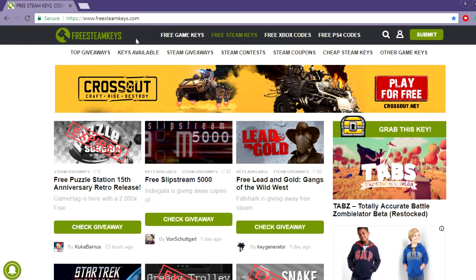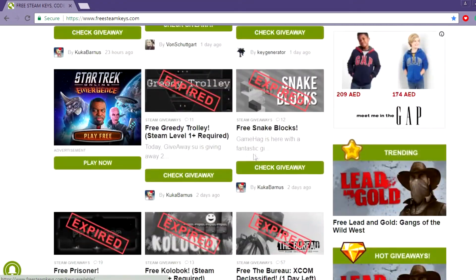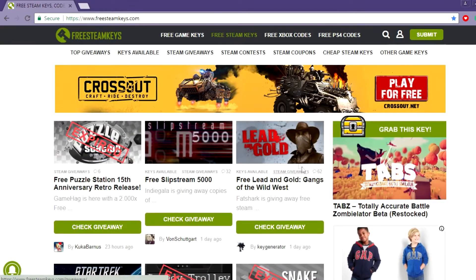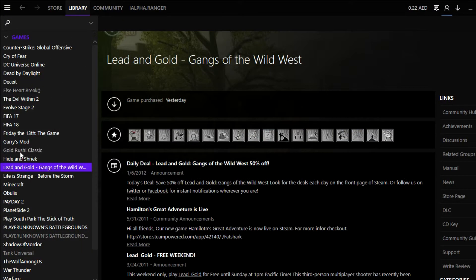Sorry, lots of tabs are open. The way you do it is just click on the game you need. Most of them are expired but they keep updating the site. I already have Lead and Gold, which I can see in my library — I've just saved it there and haven't downloaded it yet.